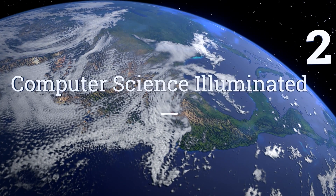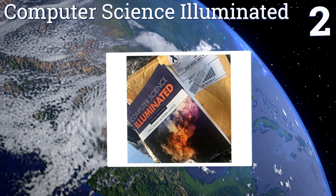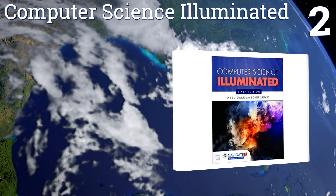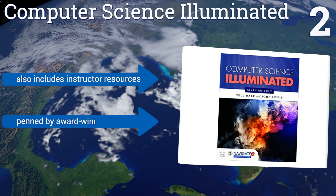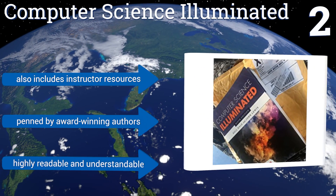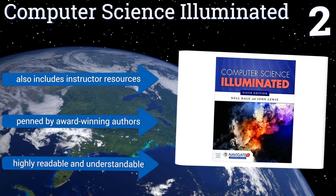At number 2, if you're brand new to the subject, you likely won't find a better starting point than Computer Science Illuminated, a best-selling text that's meant to bring even the most inexperienced readers up to snuff on the basics. Plus, new copies come with an interactive e-book. It also includes instructor resources and was penned by award-winning authors. It's highly readable and understandable.